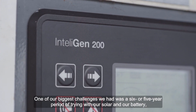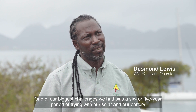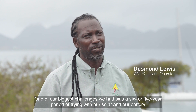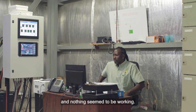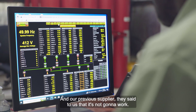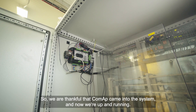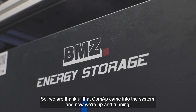One of our biggest challenges was that during a five or six year period, we were trying with our solar and our battery and nothing seemed to be working. Our previous supplier told us it was not going to work. Then ComApp came into the system and now we are up and running.